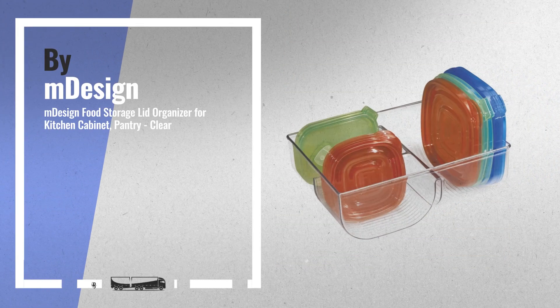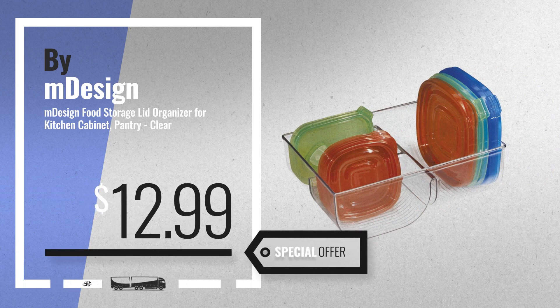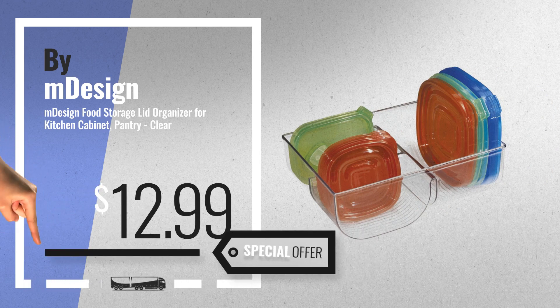Number 5, also by M-Design. For more info about these great online deals, click this banner in the corner.